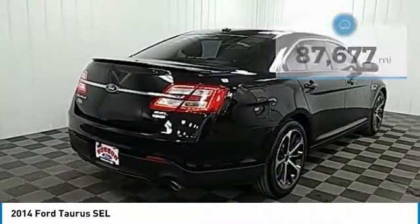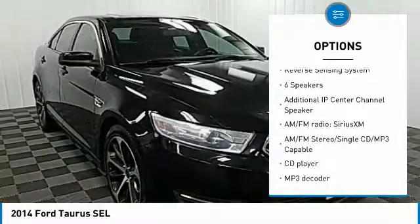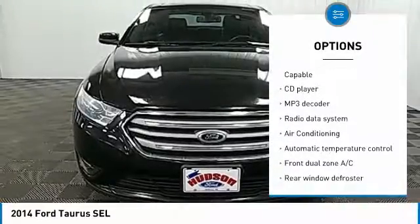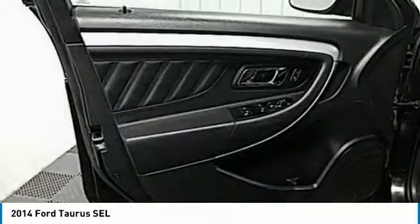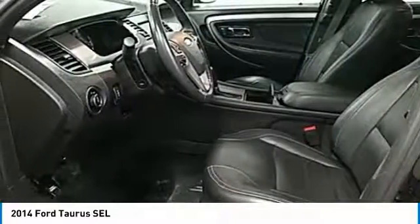Here are some of this vehicle's great options: power passenger seat, traction control, navigation system, air conditioning, dual airbags, power steering, alloy wheels, AM-FM stereo with CD player, four-wheel disc brakes, and voice-activated navigation system.